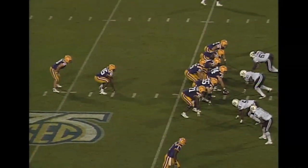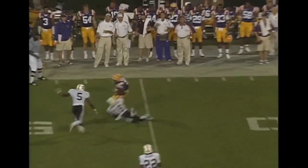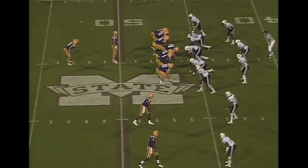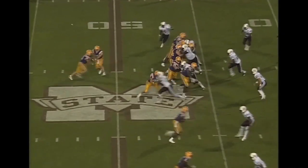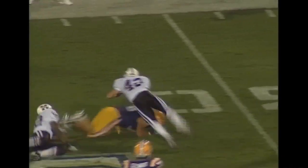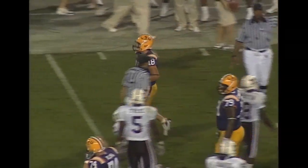Flynn under center. Play action fake, he's back to throw and he does throw. And it is caught for a first down in Mississippi State territory. Flynn backs into the shotgun, hands the ball away, and this is Jacob Hester. He breaks it down the far sideline but is tripped from behind. Inside the 35 at the 32-yard line.